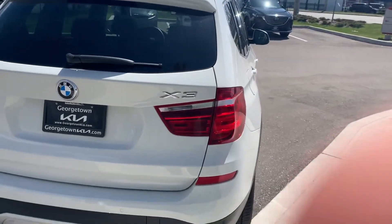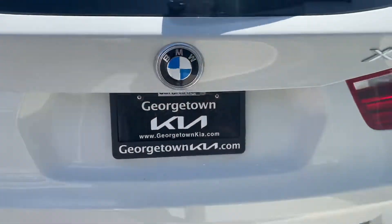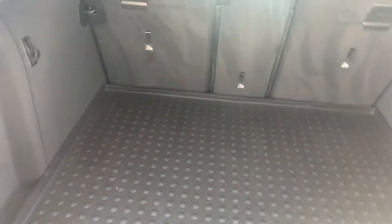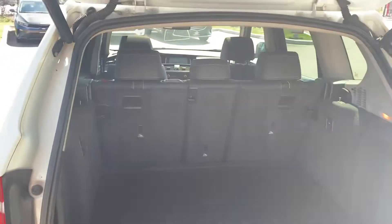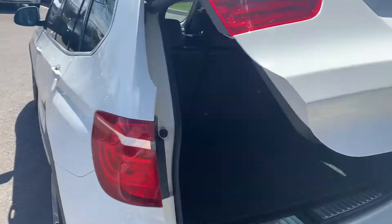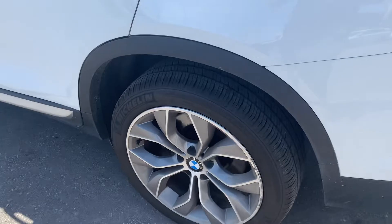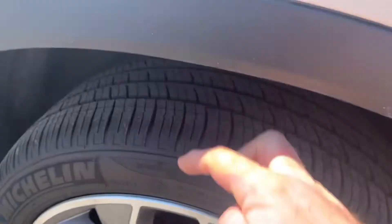This X3 — everything is in working order. Got the nice backup camera, power tailgate, large cargo space, and the seats fold down on a 60-40 split. It comes with the BMW cargo liner. The power tailgate works nicely. It comes with Michelin tires — essentially brand new — and the brakes will be looked at.